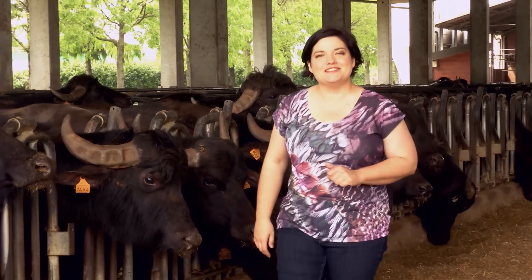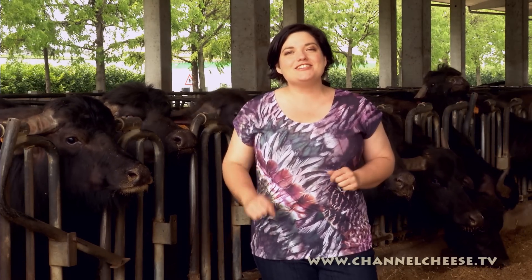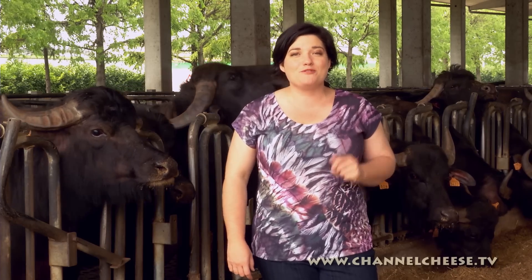Hi and welcome to Channel Cheese, where we're about to explore the delicious world of Buffalo milk cheese. Buffalo cheese has really increased in popularity over the last few years and while people might be familiar with Buffalo mozzarella or Buffalo ricotta, Buffalo milk can be used to make all sorts of different cheeses. It's higher in solids than cow's milk and has a rich, sweet, creamy flavor that's proving popular with cheese lovers all over the world.